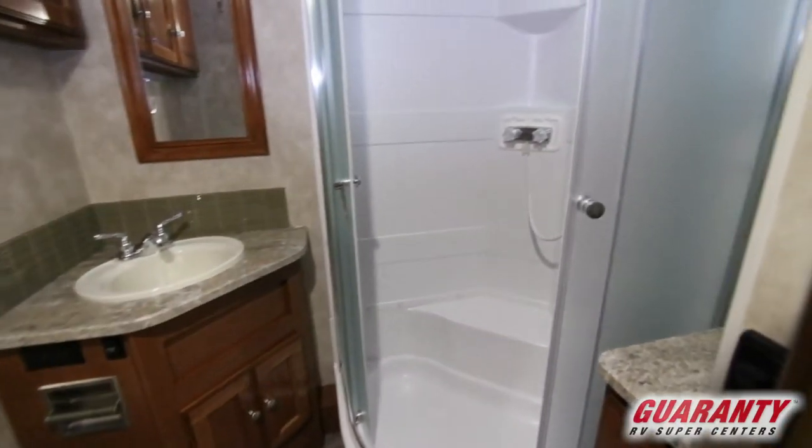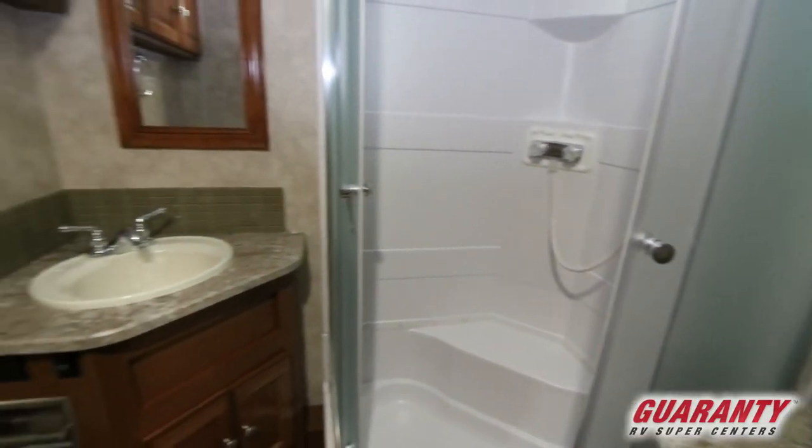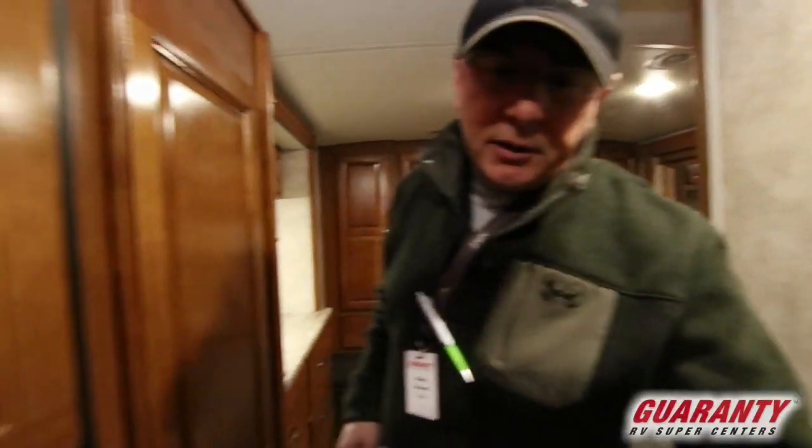If we take a look at this bathroom folks — nice big shower. And look, there's a bench in there if you want to sit down or what have you. Very nice, large, nice cabinetry in here. Just an overall great little floor plan here.